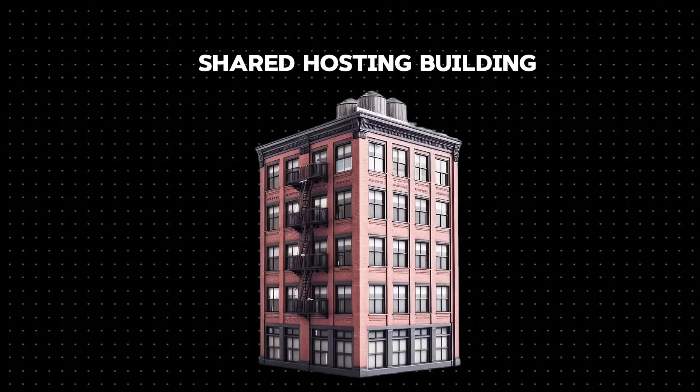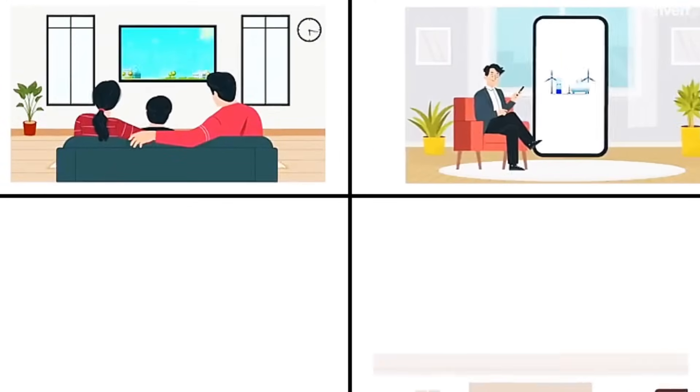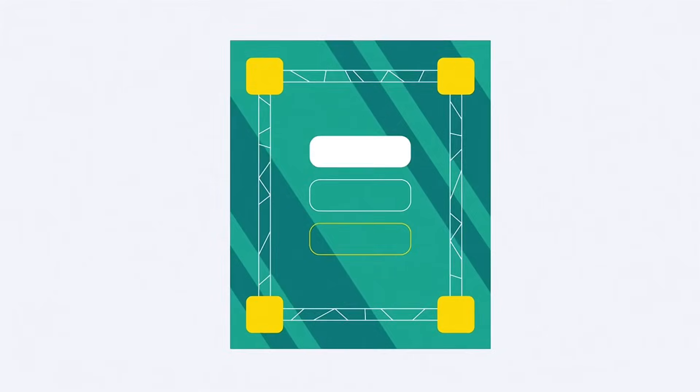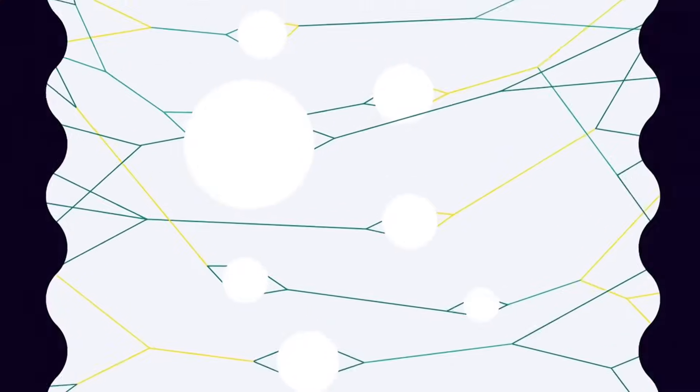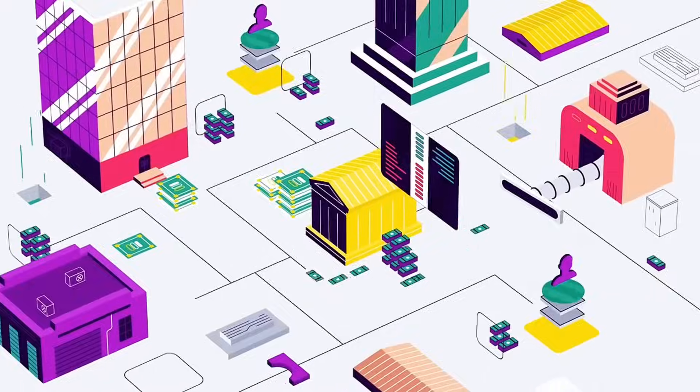Think of shared hosting like living in an apartment building. You've got your own space, but you're sharing power, water, and maybe even the elevator with your neighbors. That's exactly how it works with your website — it shares the same server and resources with other websites. That means shared speed, shared storage, and a shared server.